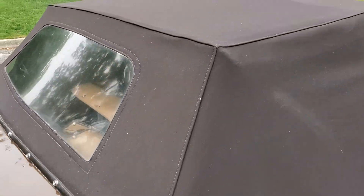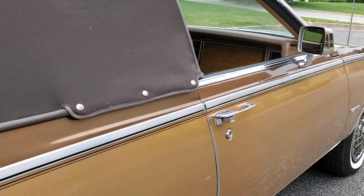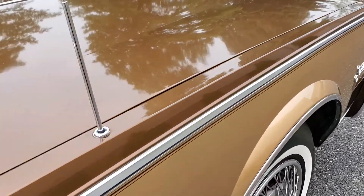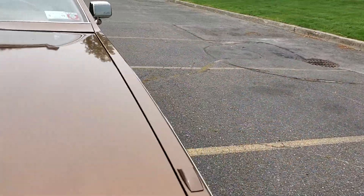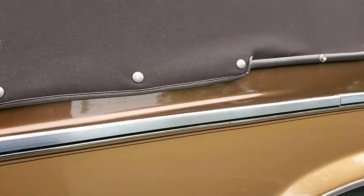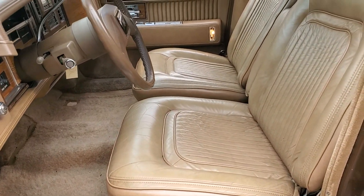Top's in perfect shape. I'm going to show you the interior — beautiful leather interior.